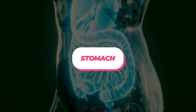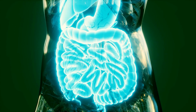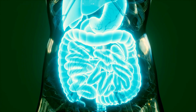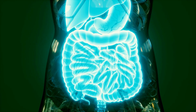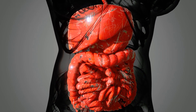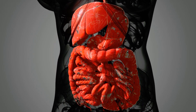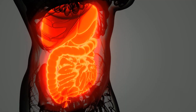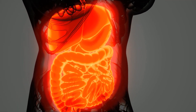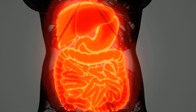The stomach is a muscular sac that plays a crucial role in the digestion of food. It mixes food with stomach acid and digestive enzymes, which helps to break down proteins and kill harmful bacteria. The stomach also releases a hormone called ghrelin, which signals to the brain that the body is hungry. As food enters the stomach, it is mixed with stomach acid and enzymes to form a thick liquid called chyme.